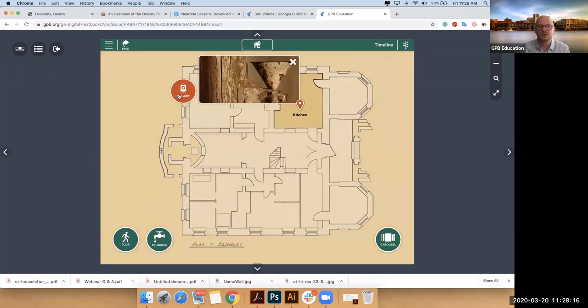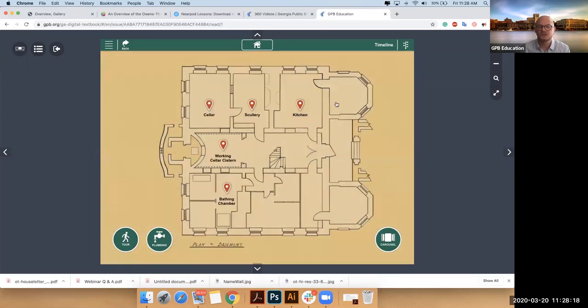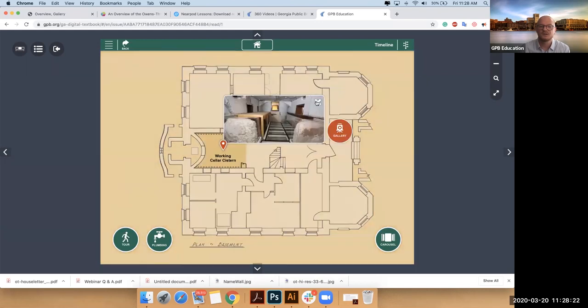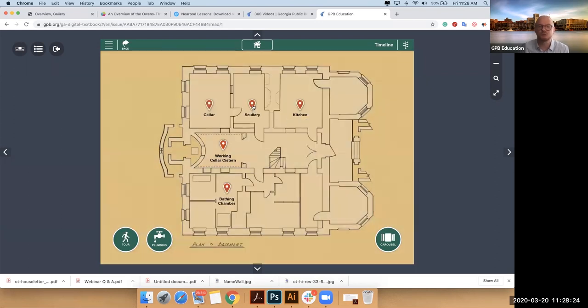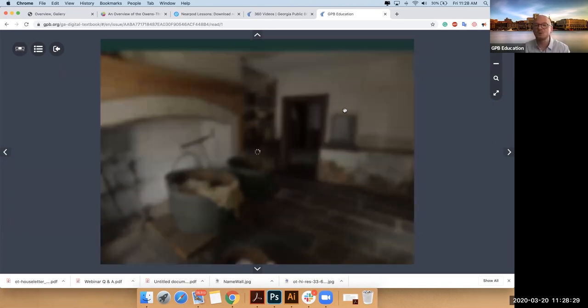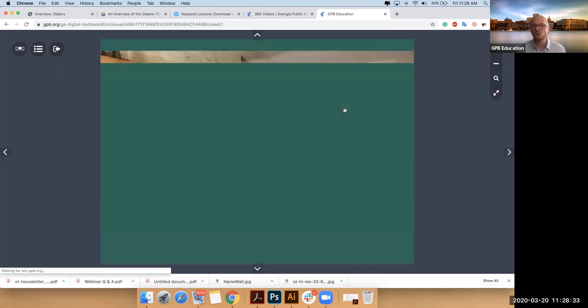Some rooms say 'gallery' and some rooms say 'enter.' If I want to look into a room more deeply, we'll go to the scullery. I'll click enter, and now we're in that room. You'll see hotspots in the room that'll give you more information.